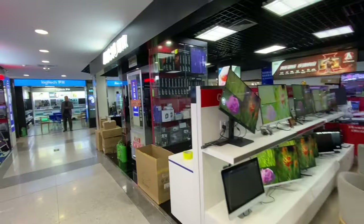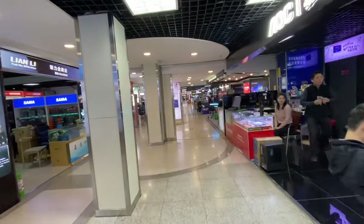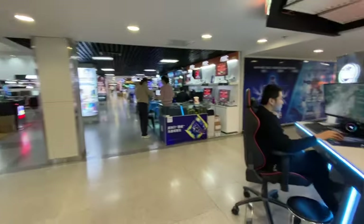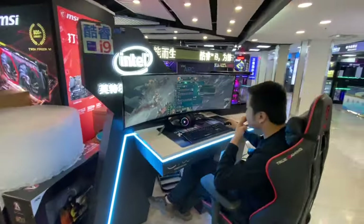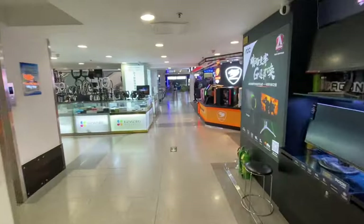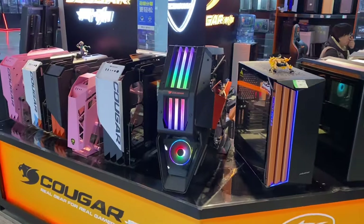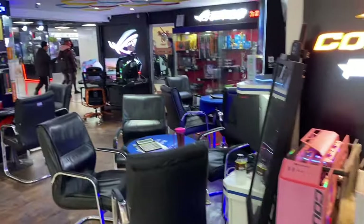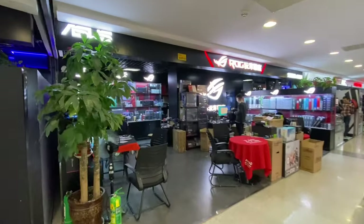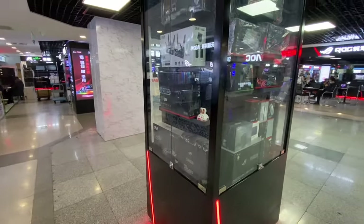We've entered the PC gaming section. If you want to buy a gaming PC in China, you come to a place like this. There are booths with little tables and chairs, where you sit down with a customer representative who knows about PCs. You tell them your budget and what you want — they guide you through the CPU, motherboard, RAM, and graphics card specs. You choose your case, agree on everything, and come back a day later to pick up your custom-built PC.